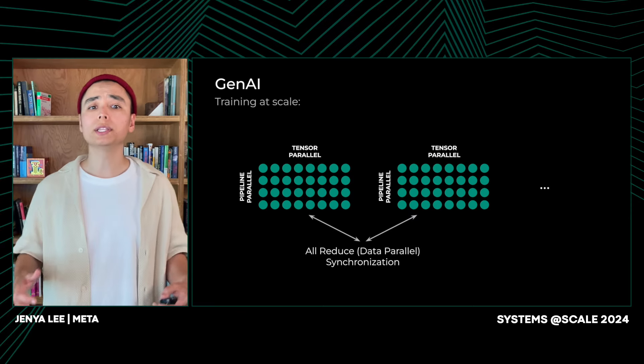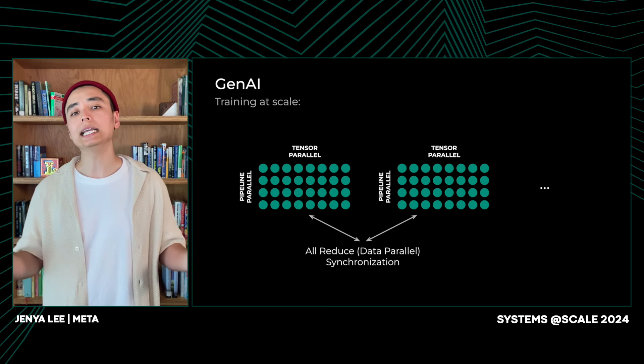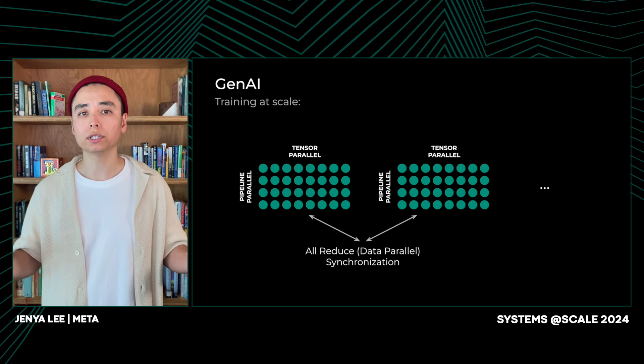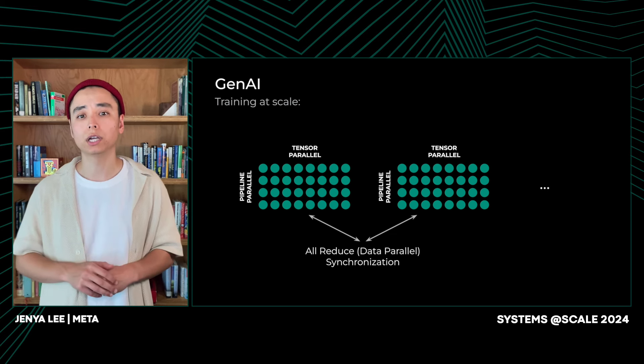The synchronization point at the end of the training iteration is called AllReduce. It takes data from all groups, aggregates the results, and shares them back with every node in the system. This has significant implications for our infrastructure as a whole and drives very different design requirements.